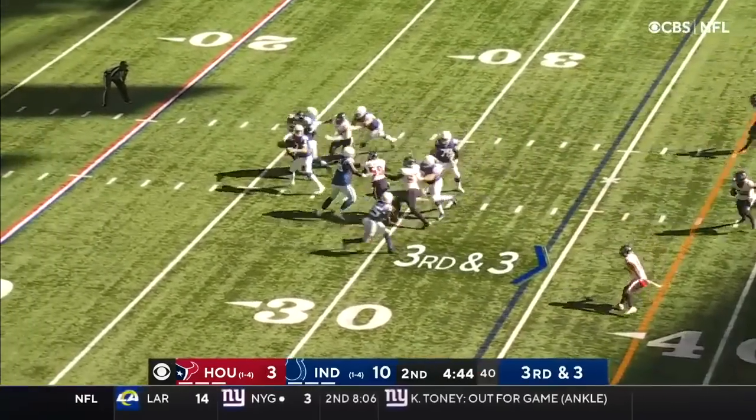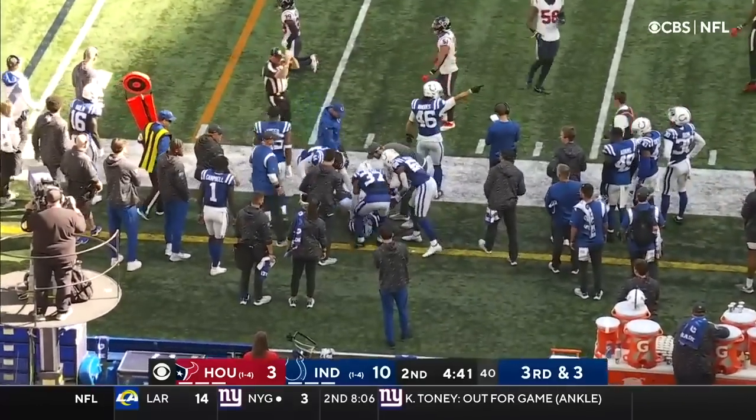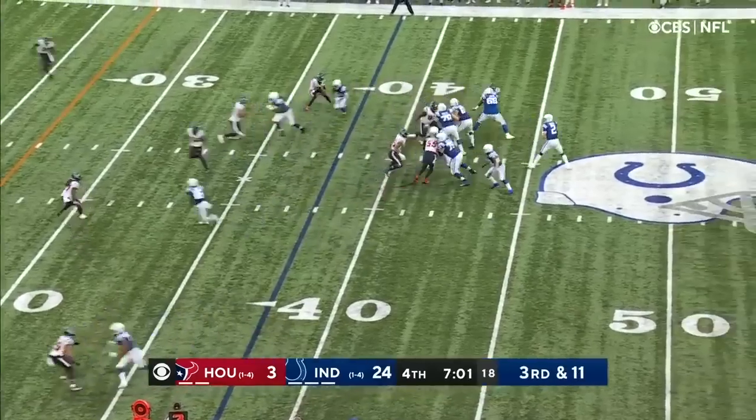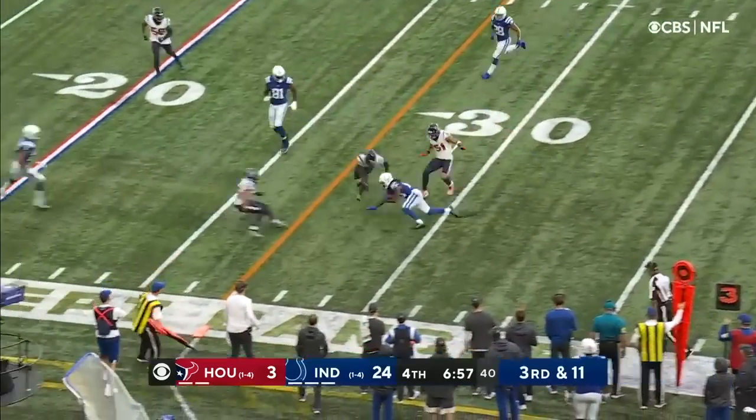Where does Wentz go here on third and three? Nearside into the shadows, it's caught — T.Y. Hilton. Texans showing blitz. Wentz protected beautifully. Over the middle, it's Hilton.